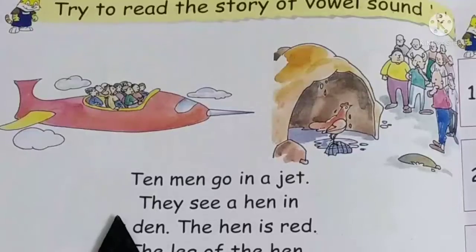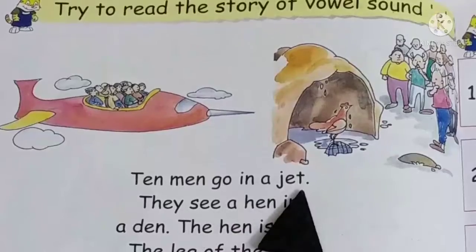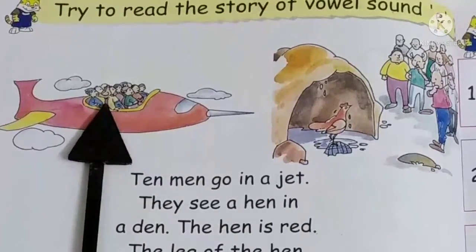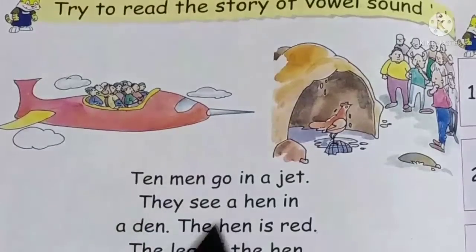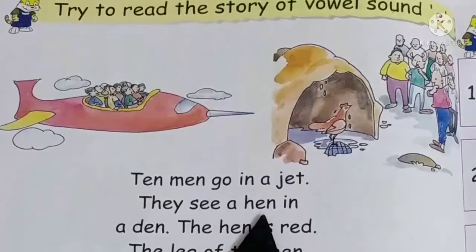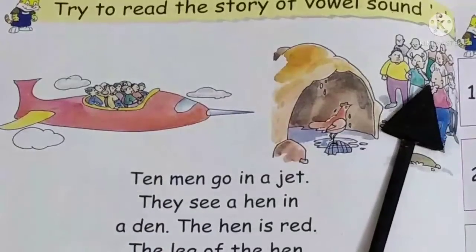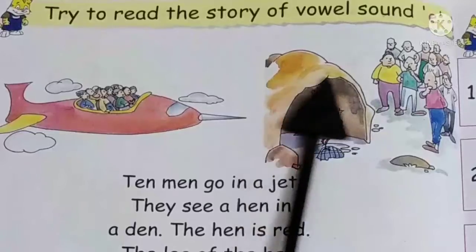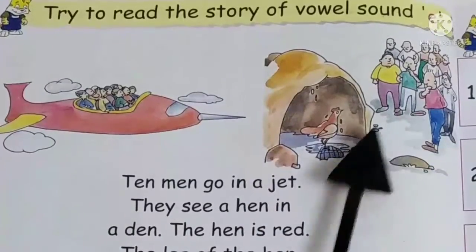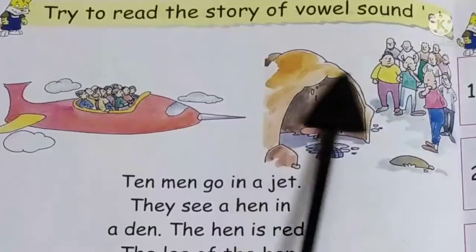So children, let's read the story. 10 men go in a jet. 10 men go in a jet. They see a hen in a den. And they see a hen in a den. 10 men see a hen in a den.